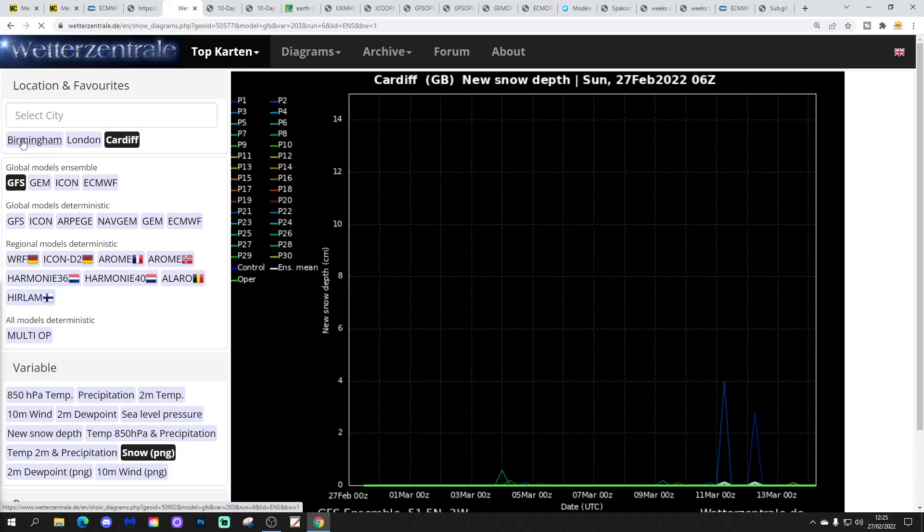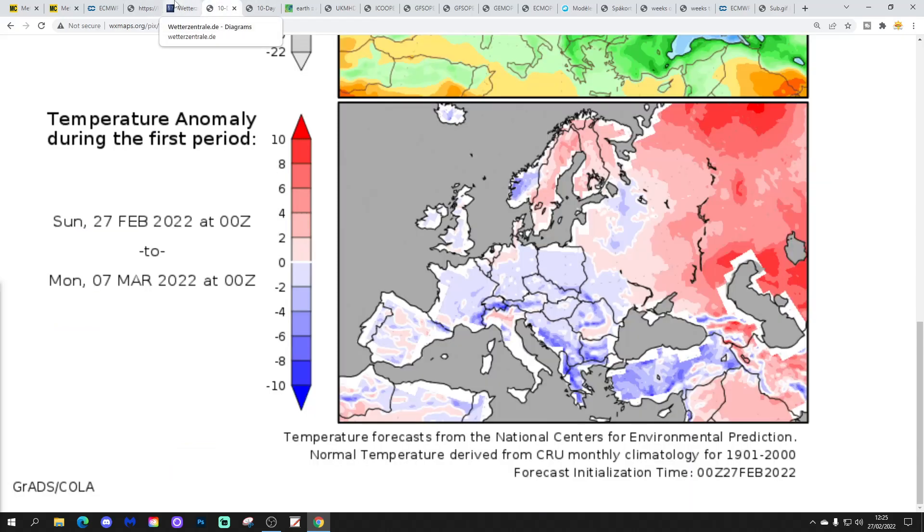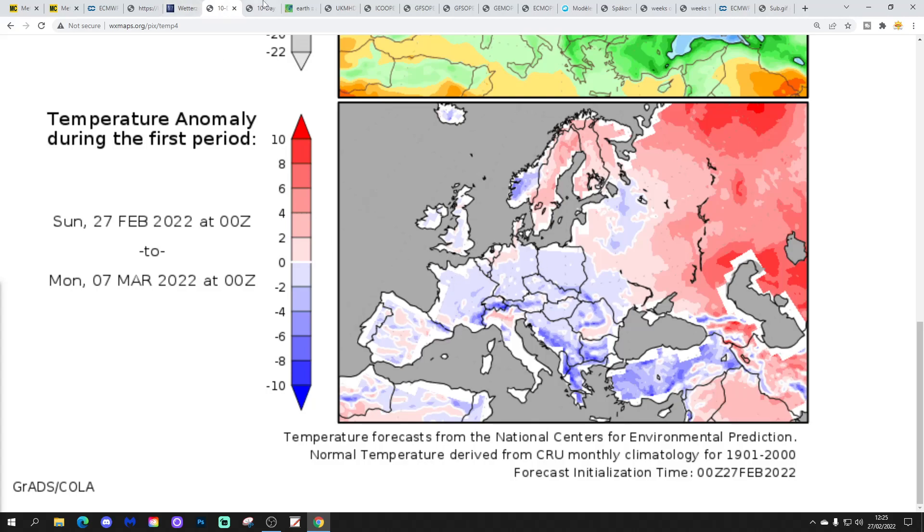Two-meter temperatures show a little cold snap around the 4th to 6th or 7th of March; otherwise not too bad, probably close to average and relatively mild. Snow probability roads show not much doing for Cardiff. For Birmingham with a bit more elevation there are a few more spikes, but even then not a great deal — that cooler interlude around the 4th to 6th of March might yield some snow but otherwise not much. Temperature anomalies from 27th February to 7th March will be a little below average for the UK and western Europe, and precipitation anomalies will be wetter than average, particularly for England and Wales.